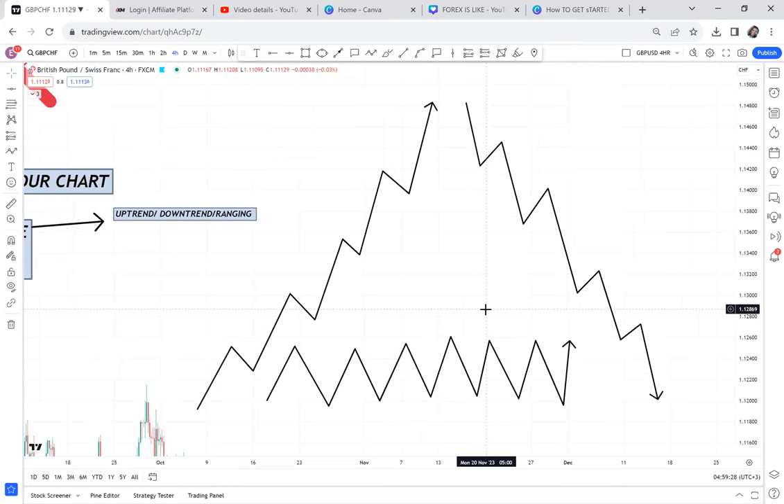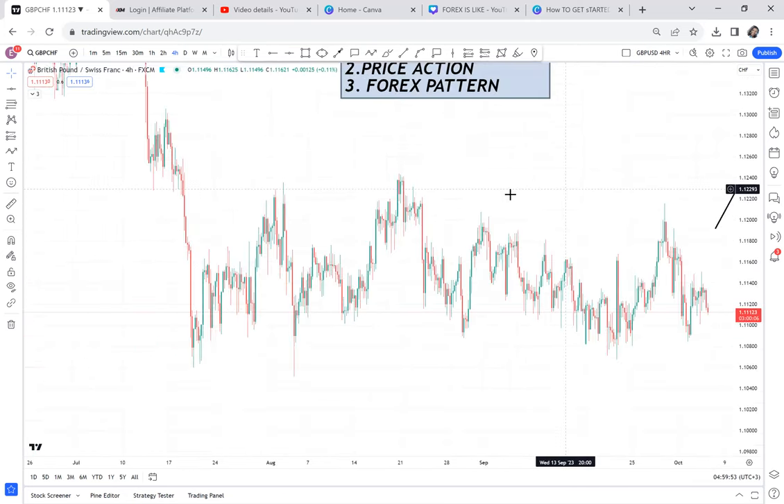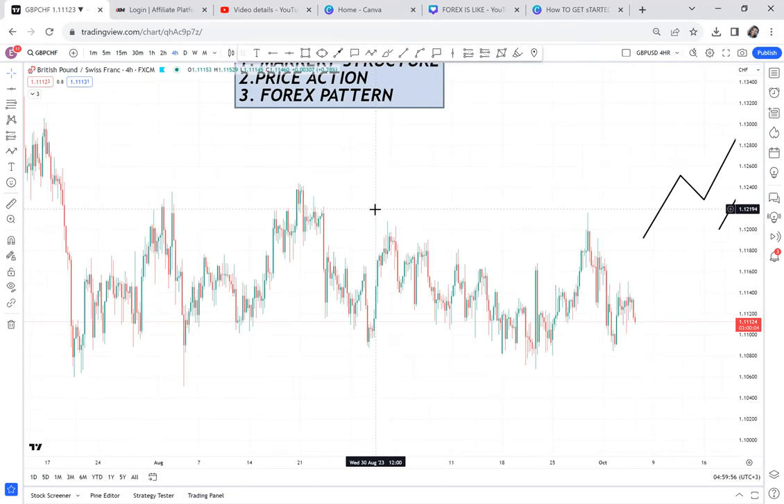Imagine as a beginner, if you can't even tell what structure the market is in, you've already failed. Because the first thing you need to identify is: number one, is the market I'm trading an uptrend? Number two, is it a downtrend? Number three, is it ranging? That's what we have here on the four-hour chart. Comment down below what you think this market structure is — it shows you're engaging with the content.